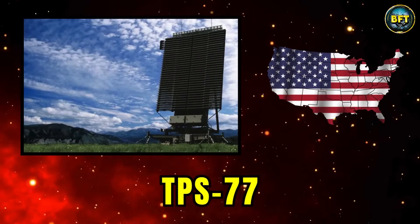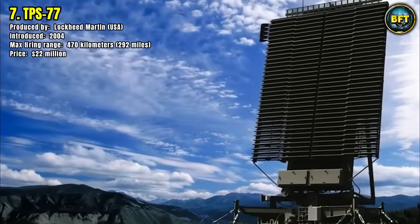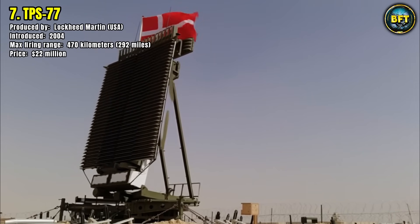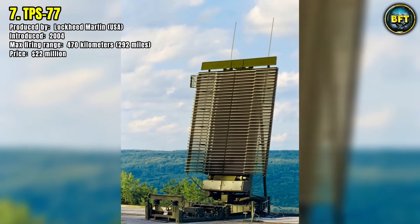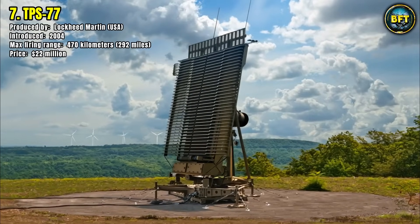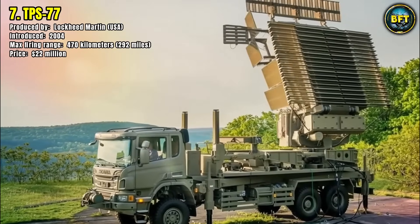Number 7: TPS-77. Built by American defense giant Lockheed Martin, the TPS-77 entered service in 2004 as a highly mobile and reliable long-range radar system. Denmark employs this radar to complement its layered air defense network, taking advantage of its 470-kilometer detection range. The TPS-77 is well known for its ability to operate in harsh environments while consuming relatively low energy compared to similar systems. Its design focuses on flexibility, allowing it to be rapidly deployed, relocated, and integrated with allied command systems. Priced at around $22 million per unit, it represents a significant investment, ensuring unmatched reliability and endurance across Denmark's mainland and coastal defense zones.